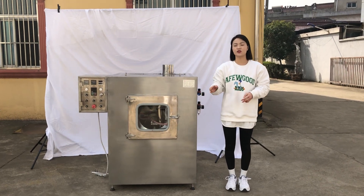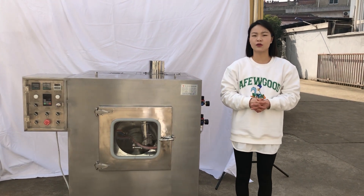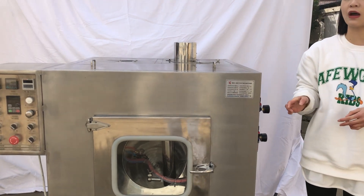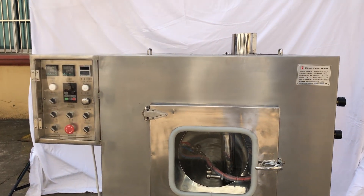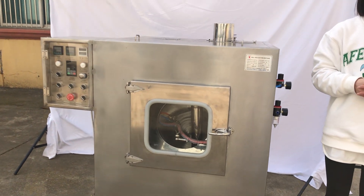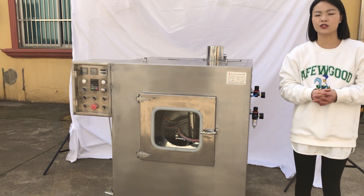Hello everyone. The machine in front of you is our BGC600 coating machine. This model is the new equipment improved on the basis of our BYC series coating machine. The most notable advantage of this machine is that this model is fully enclosed, so it can greatly prevent the materials from being contaminated during the production.